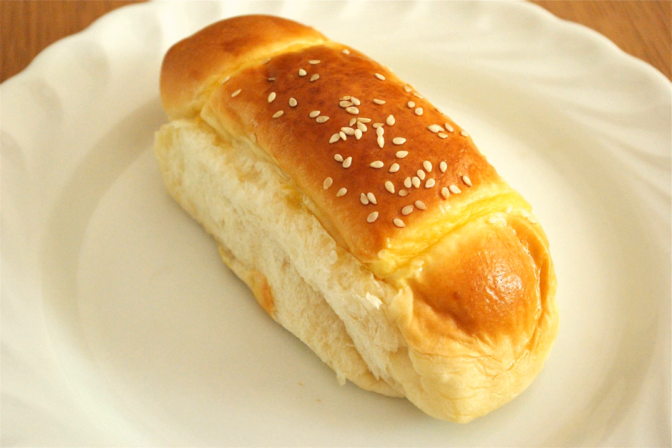The day-old buns were ground up, with sugar and coconut added in, to create a tasty filling mixture. Fresh bread dough was wrapped around this mixture to make the first filled Cocktail Bun.